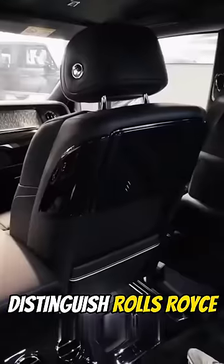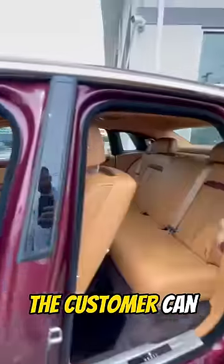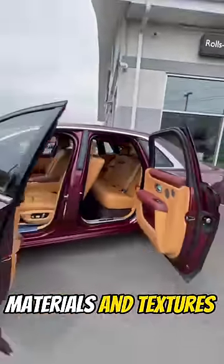One of the other significant factors that distinguish Rolls-Royce from other manufacturers is the cabin. The interior comes with various customization options, and the customer can choose from multiple materials and textures for the interior.